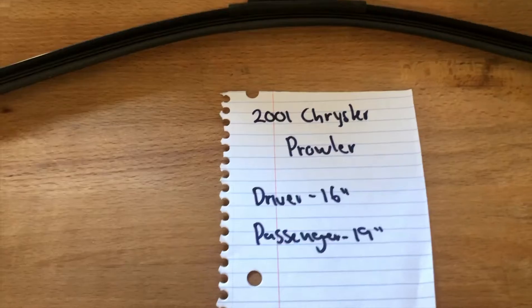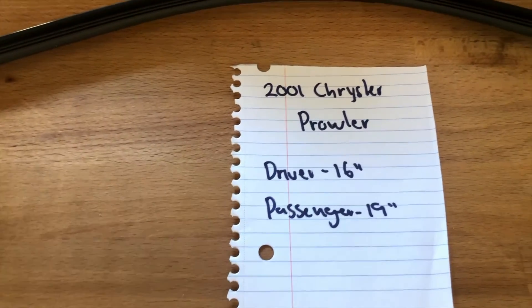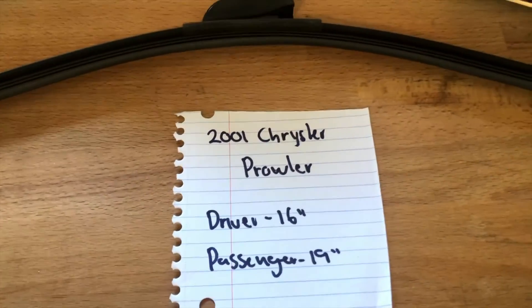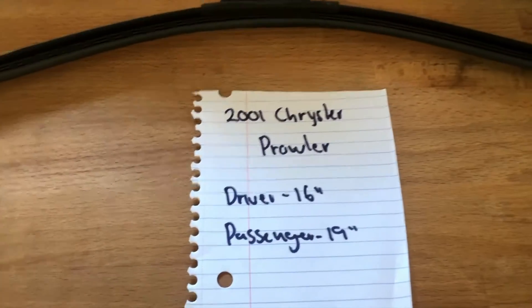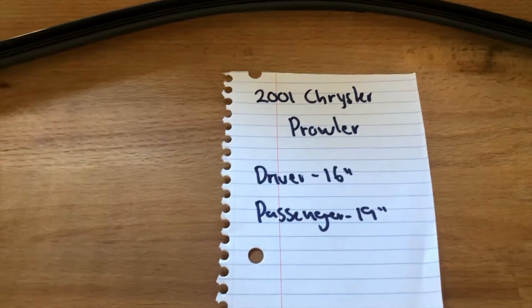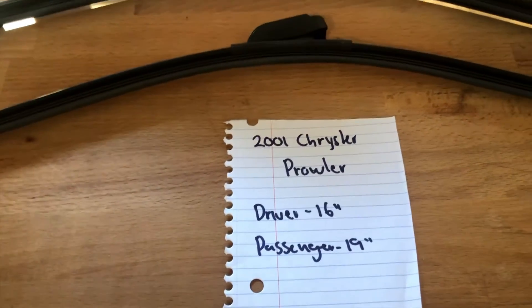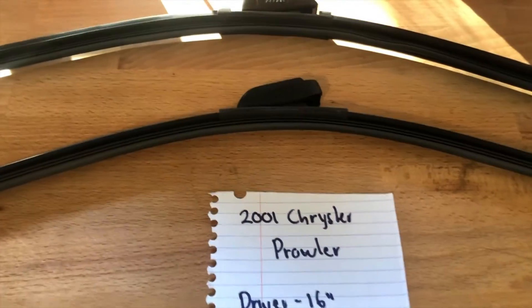I highly recommend changing your wiper blades every six months or so. This way you can make sure that you and your family stay safe from any inclement weather or hazardous road conditions that you may experience while driving. This is especially true if you notice your wiper blades are worn or damaged in any way.